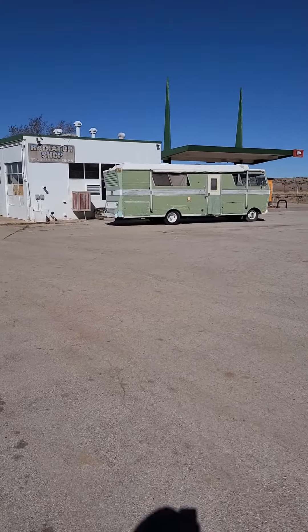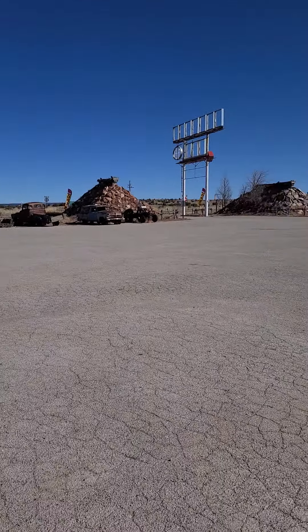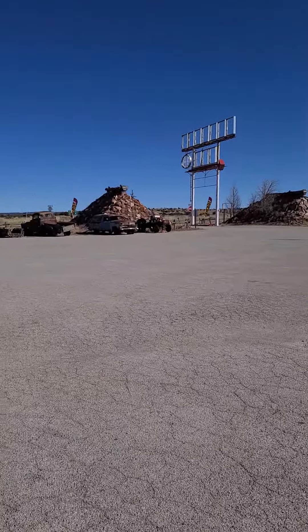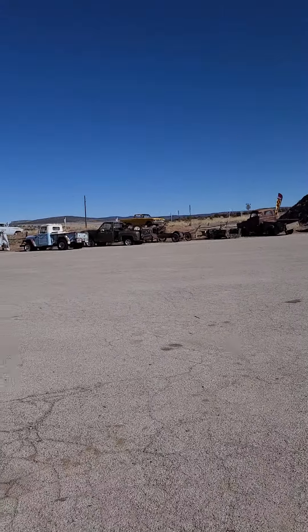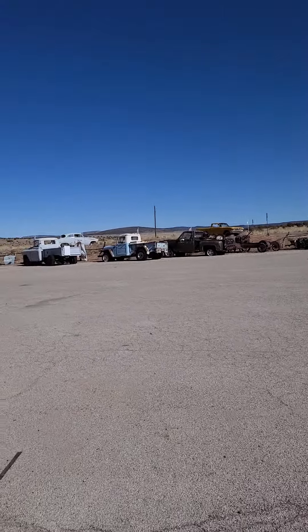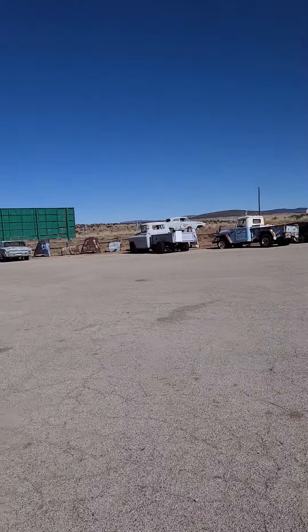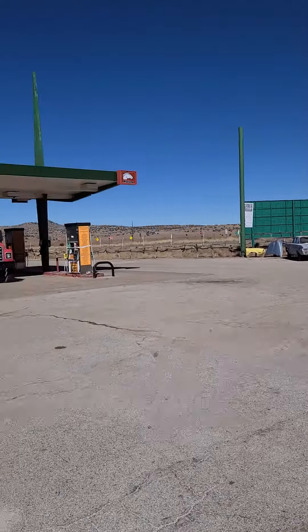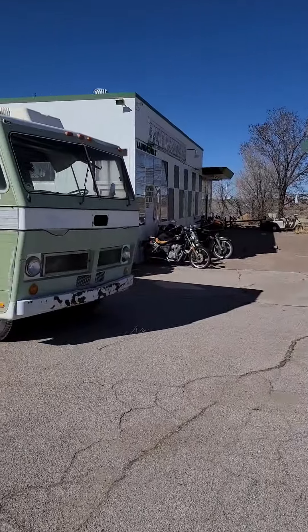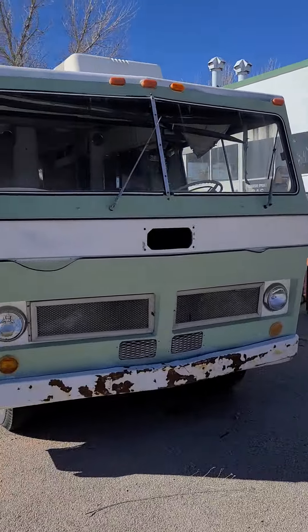Guess what this is — don't have any clue. It's amazing what you see out here on 66. We're out here getting our kicks on Route 66. There's no name on this, I don't know what it is — a motorhome of some sort or another.